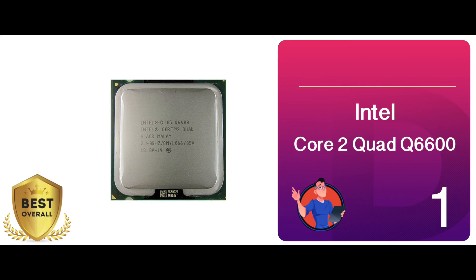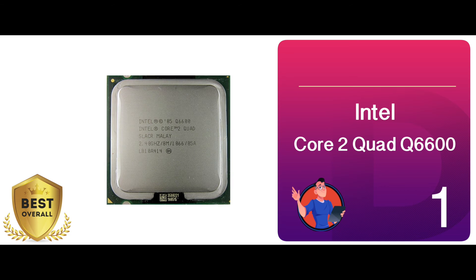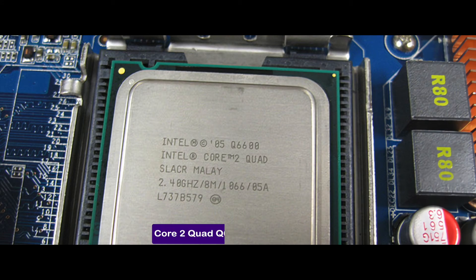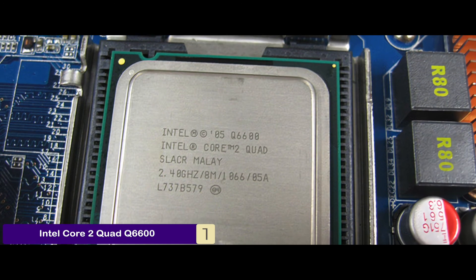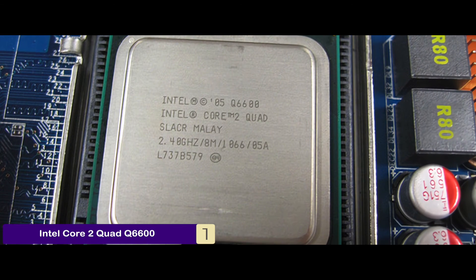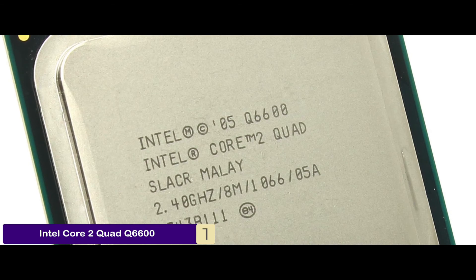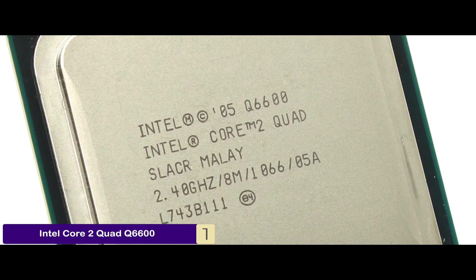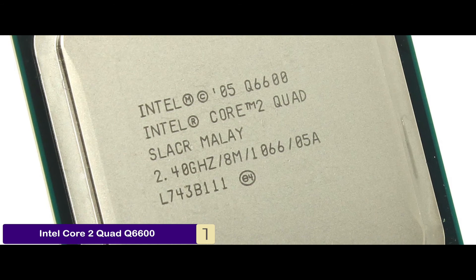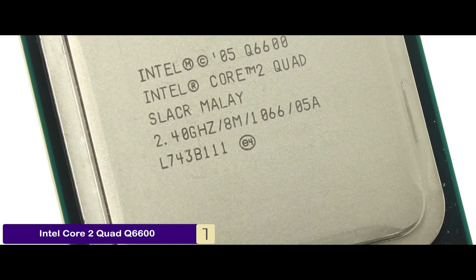Finally, we have the best overall, the Intel Core 2 Quad Q6600. Users of this processor are extremely satisfied with the performance. According to them, the incorporation of quad-core technology has given a boost to the functionality and the system becomes faster and capable of handling multiple tasks at a time. Moreover, a 4-pin system controls fan speed to minimize noise production.